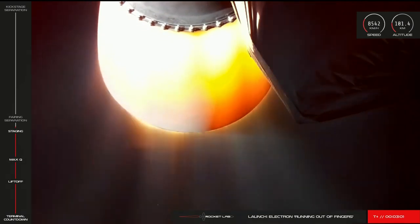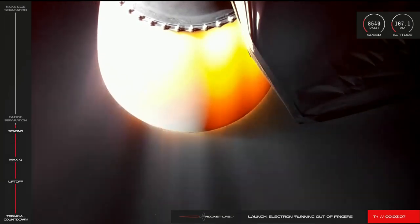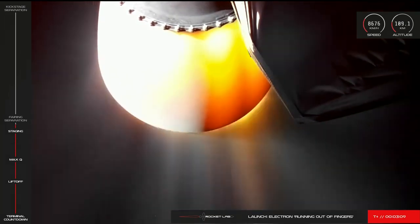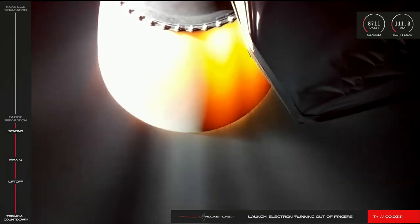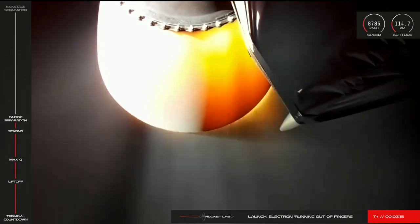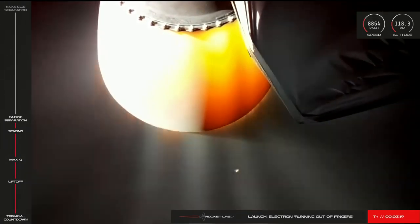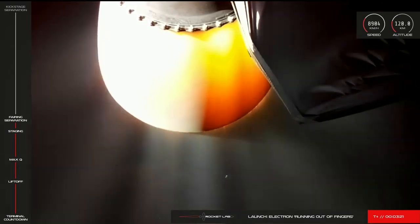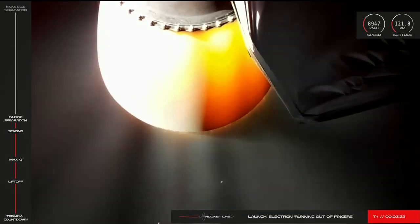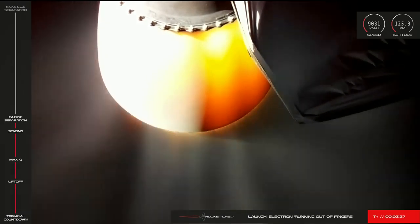Soon the fairing will separate and jettison from Electron's kick stage. Altitude 104 kilometers. Fairing separation succeeded. Stage two propulsion is nominal.